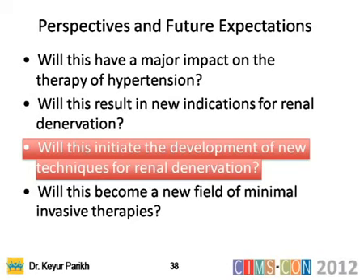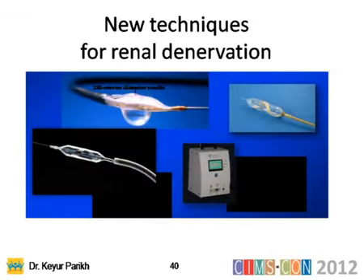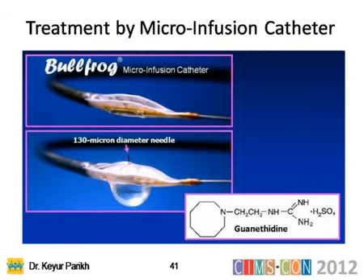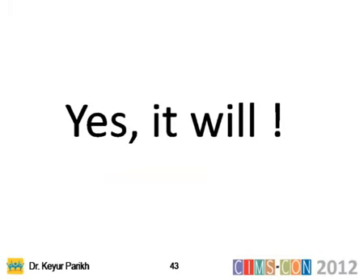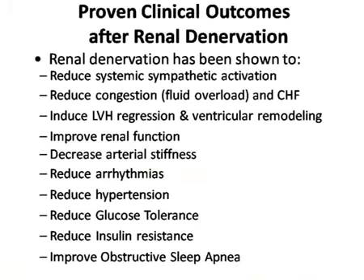Second-to-last question: will this initiate the development of new techniques for renal denervation? Obviously, newer techniques are coming with specialized catheters, micro-catheters, and micro-infusion catheters that infuse guanethidine to achieve the same effect as radiofrequency. And lastly, will this become a new field of minimally invasive therapies? The answer is already yes — the catheter is approved in Europe, with workshops being held and this therapy being used quite frequently.